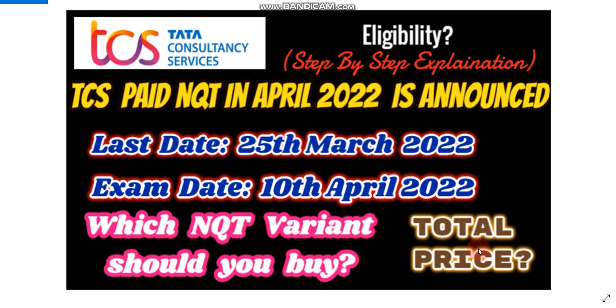Hello everyone, I hope you are doing well. There is a big update from TCS. TCS paid NQT is announced which will be conducted on 10th April 2022 onwards. Last day to apply is 25th March 2022. Please note this is a paid NQT and in this video I am going to discuss what is the eligibility, who can give this exam, what is the total price, which NQT variant should you buy, and how to save 400 rupees while buying the variant of the TCS NQT. So let's get started but watch the full video for better understanding.